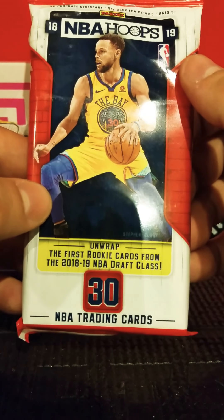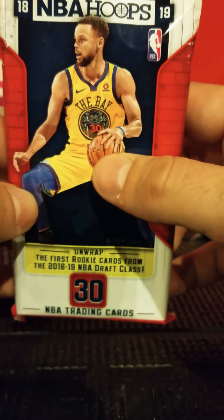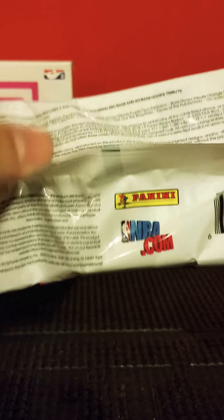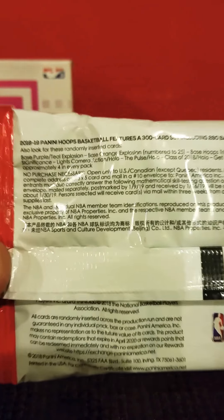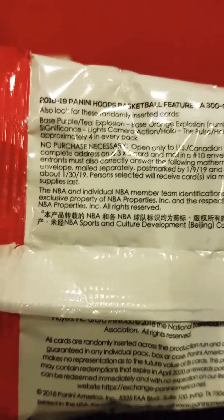It says these are the first rookie cards from the 2018-19 NBA draft class. The no purchase necessary info is on the back. I mentioned last night I bought a bunch of three-by-five cards and number 10 envelopes because I think I'm going to start sending off for the no purchase necessary. I might stockpile a bunch of them and do a video on just opening those envelopes.